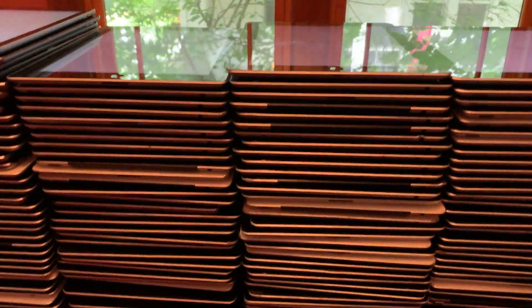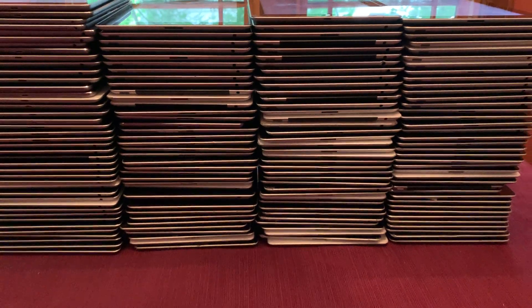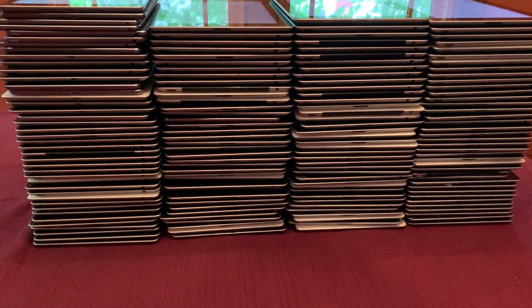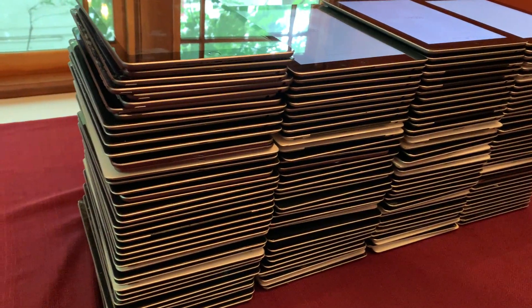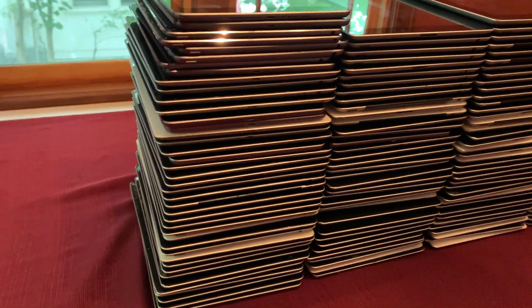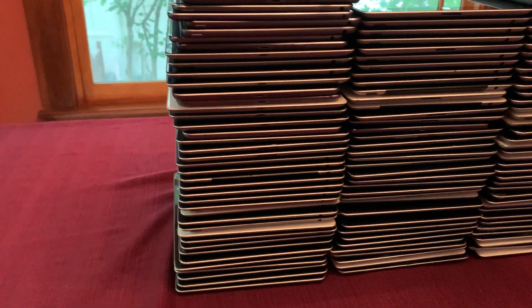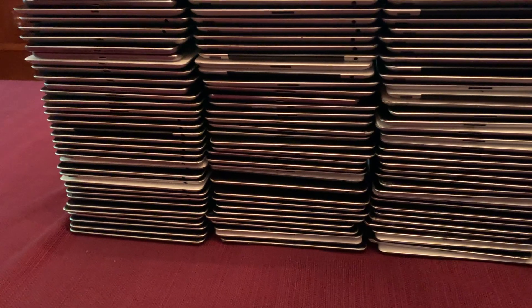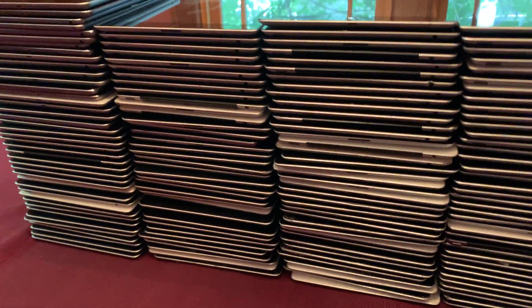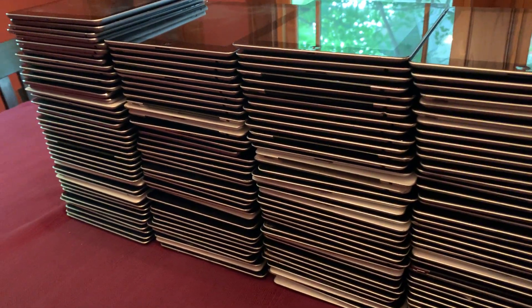You'd think in the middle of a pandemic when inventory is highly constrained and people don't have a lot of money and they need devices for kids at home and for working at home, you'd think a stockpile like this would be the perfect solution to a lot of problems. But unfortunately, these devices are all locked and Apple won't unlock them. So instead of helping out in a time of need, these devices and millions like them get scrapped. That is what happens.